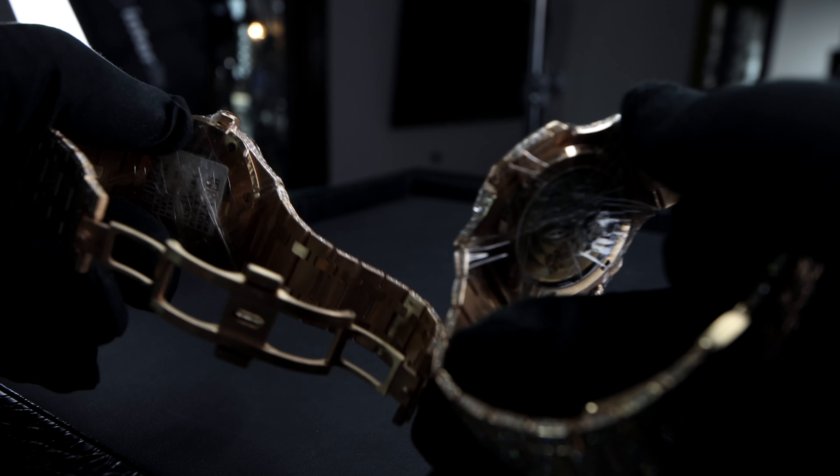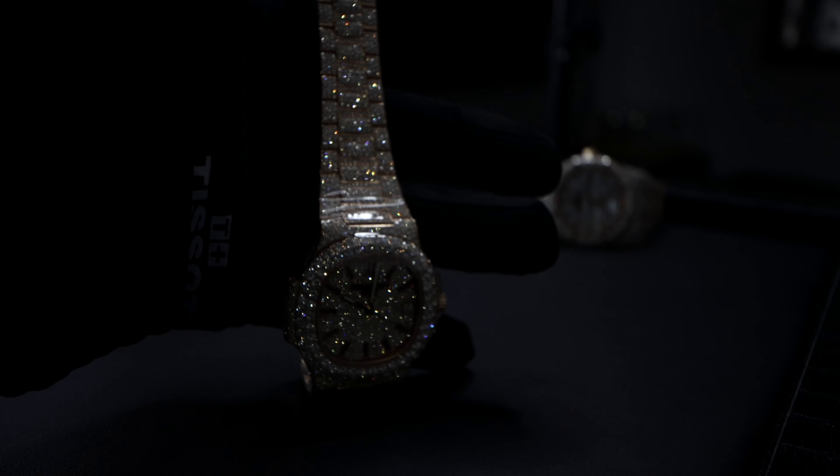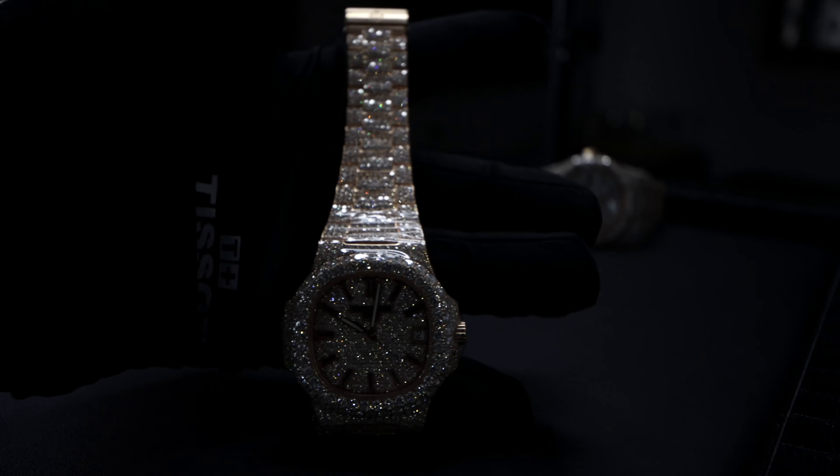Both pieces are solid 18-carat pink gold, each using the micro-setting technique and covered in pavé-set round diamonds.